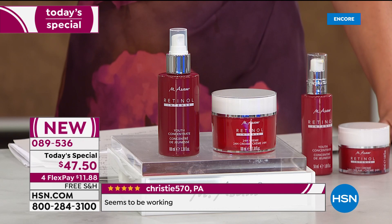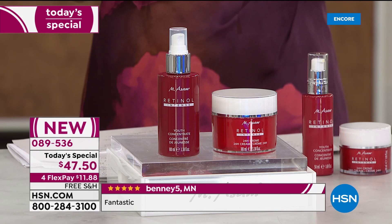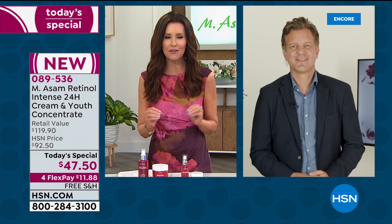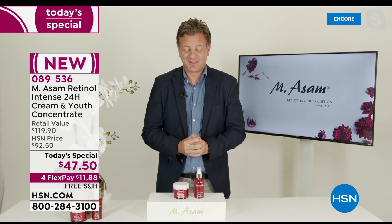That is all due to the expertise of one of the leading European skincare companies, created in Germany about 50 years ago. Marcus Assam is not old enough to have started a company 50 years ago, but his parents started it — it's family-owned and at the forefront of technology for anti-aging. Welcome, Marcus! We're so excited about today's special. It's great to be part of your show, and I'm so happy to start with today's special, especially the retinol line.